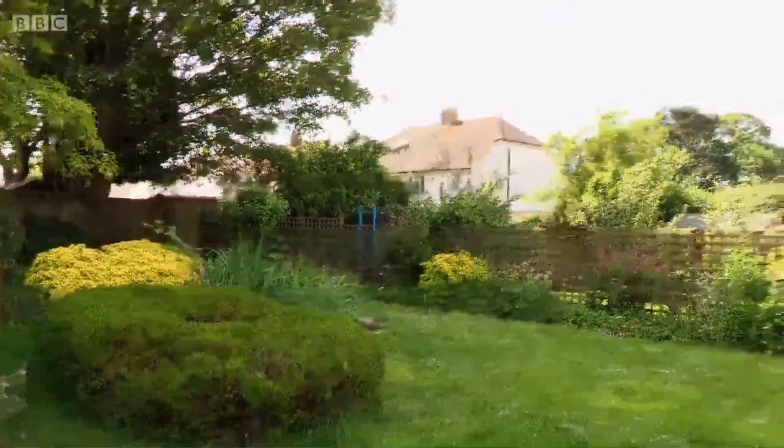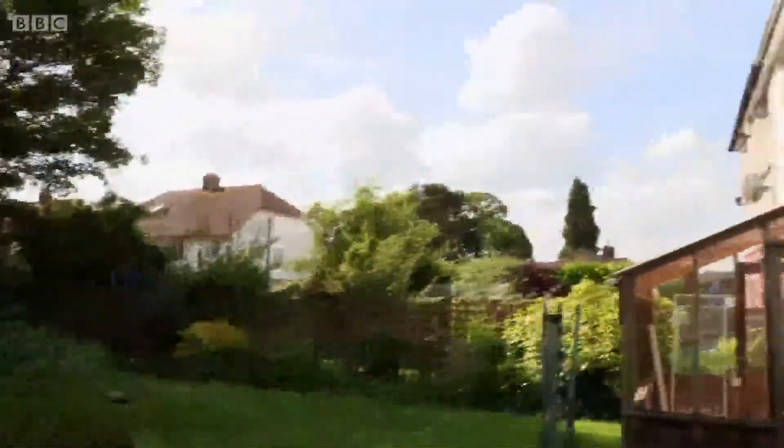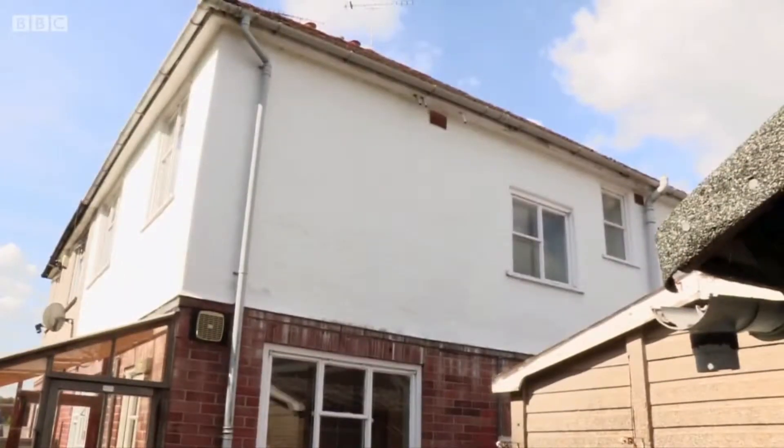But with that extra land to the side, what does he think the best option would be? I think that lends itself to either a very substantial double storey extension, or maybe they might even be able to squeeze a small detached property into the space.